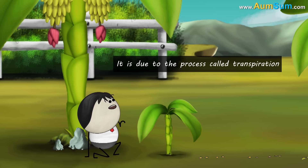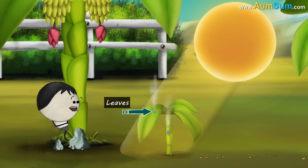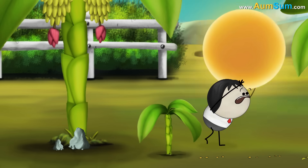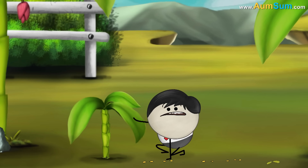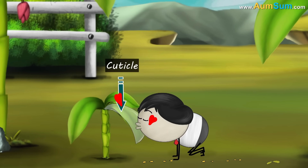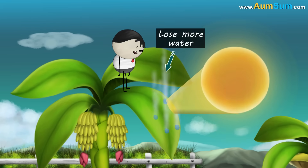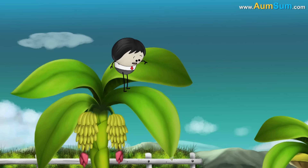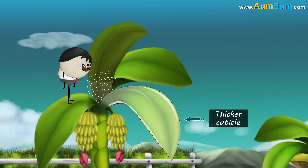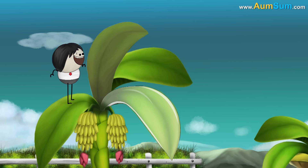The upper surface of the leaf is also shinier due to the process called transpiration — the loss of water from leaves, stems, etc. in the form of water vapor. To make sure that the plant does not lose a lot of water, the leaves are covered with a shiny, waxy coating called a cuticle. Being more exposed to the sun, the upper surface tends to lose more water. Therefore, the upper surface of the leaf is covered with a thicker cuticle as compared to the lower surface, making it shinier.